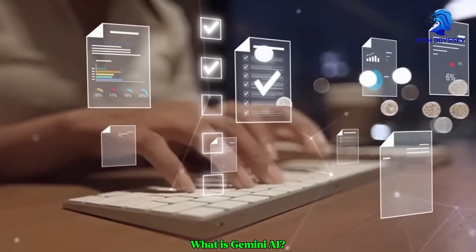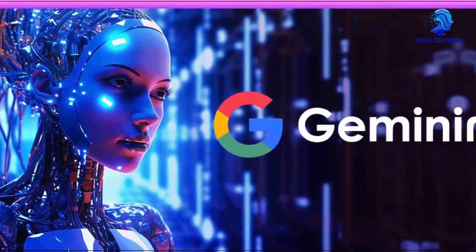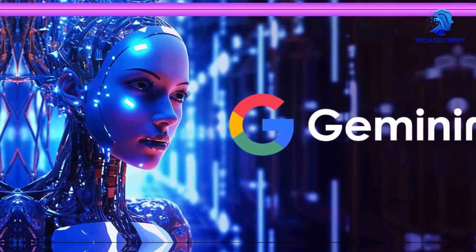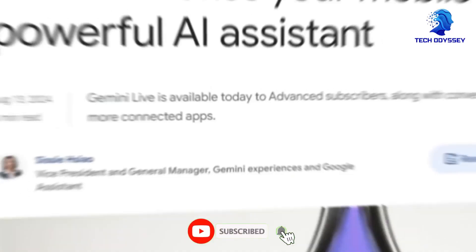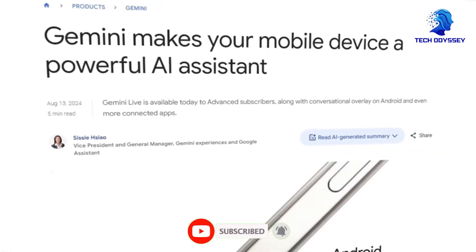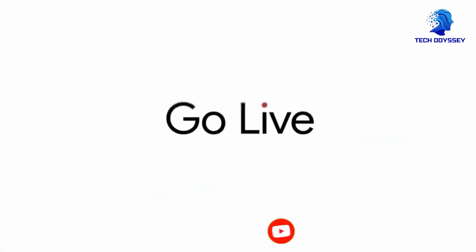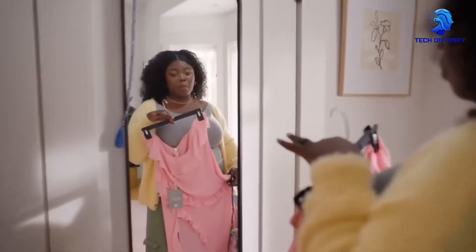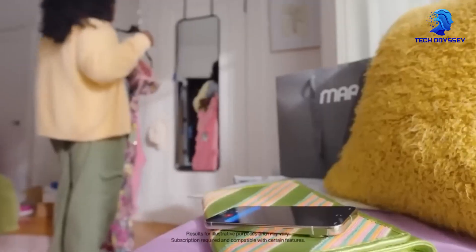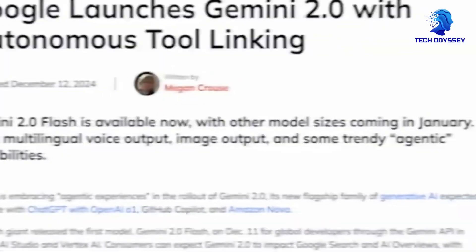What is Gemini AI at its core? Gemini AI is a highly sophisticated machine learning model developed by Google. It is part of the Gemini family of models, which were created to push the boundaries of artificial intelligence. What sets Gemini apart from its predecessors is its ability to integrate multiple forms of data processing, especially visual data, in ways that were not possible before.